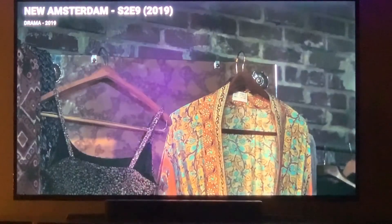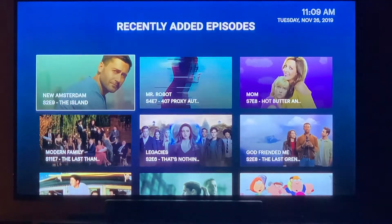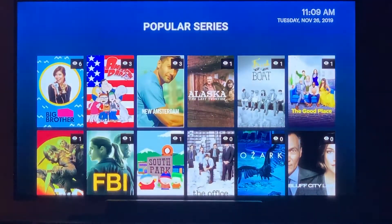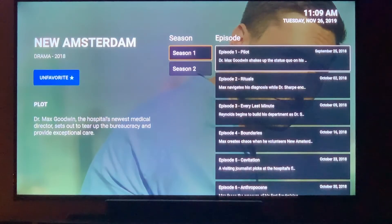You can also add favorites to TV series. For instance, if you have something favorited like New Amsterdam, on the TV series dashboard at the bottom under 'new favorites,' you'll have all of the new episodes right there. It's easy to find and easy to navigate.